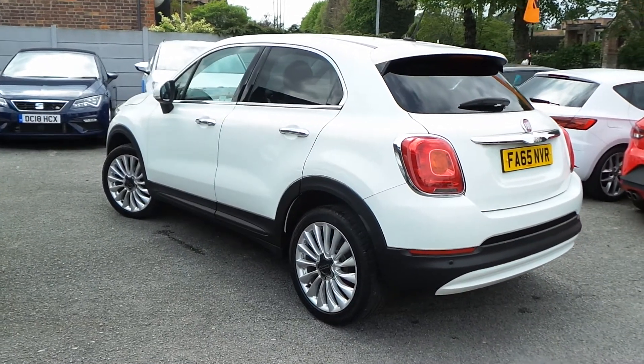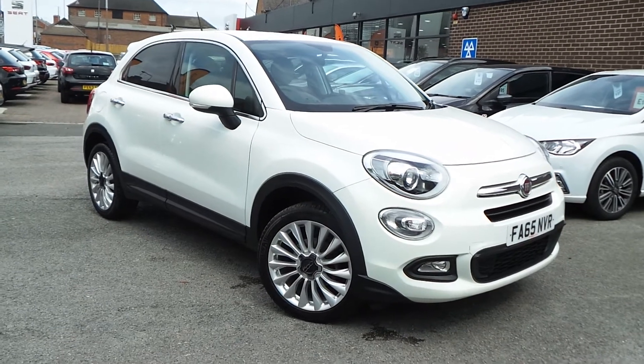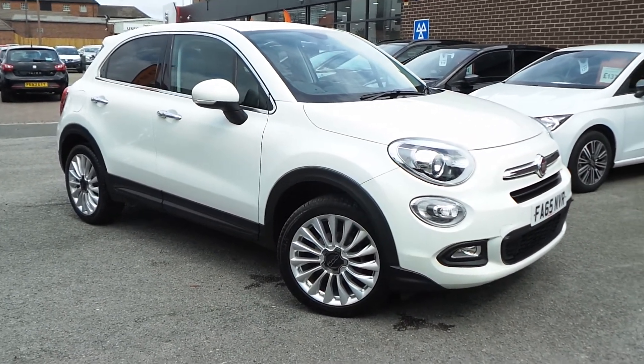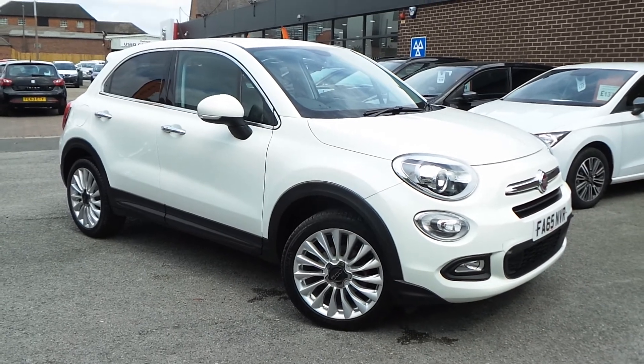The car is available today at Pentagon with 12 months warranty. For more information please contact the sales team — we'd be more than happy to arrange a viewing or test drive at your convenience. Thank you for watching and hopefully see you soon at Pentagon.